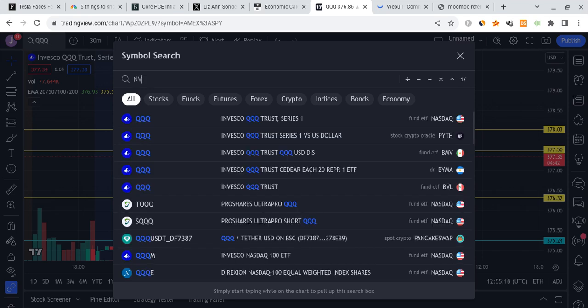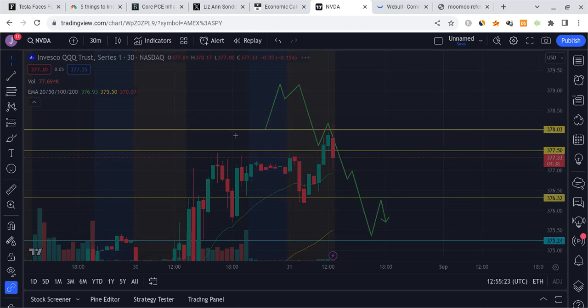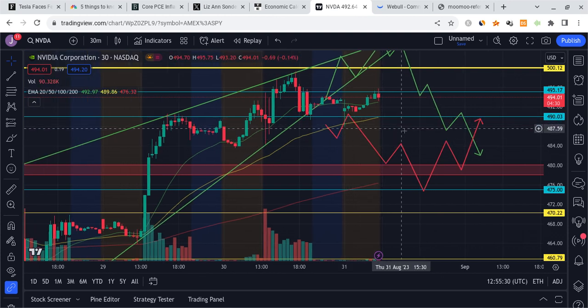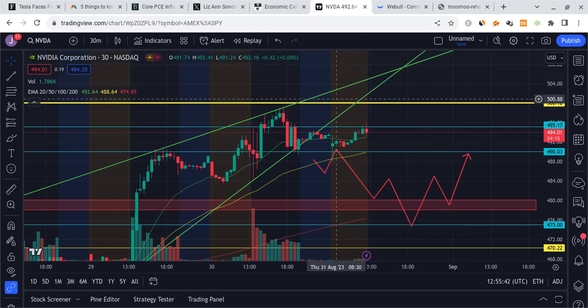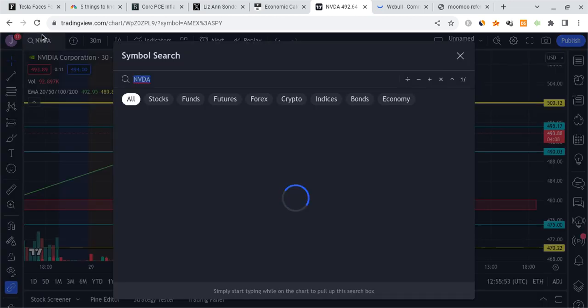For NVIDIA, we might see the same thing. I drew out the rising wedge on NVIDIA — there were two possibilities: either it breaks down from the rising wedge, showing signs of weakness, or it continues in the wedge a little bit higher before breaking to the downside. It's now looking more like it's starting to break down. We might see NVIDIA start to cool off and retest the 490 area. If that breaks, watch it come down to 485 to 480 — that would be completely normal.